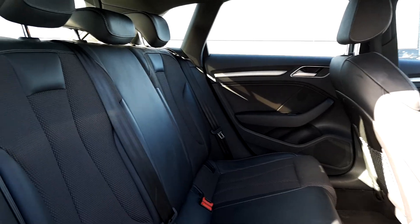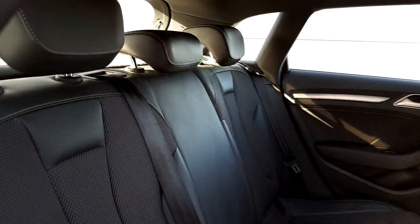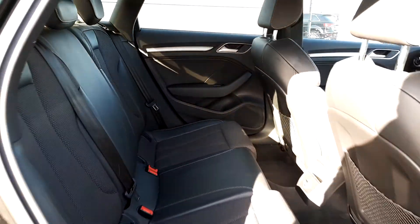Inside the back of the car it is equipped with a half leather S-Line black interior, with three headrests, ISOFIX anchor points on each side, and plenty of legroom.